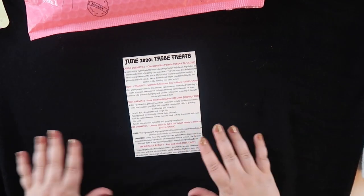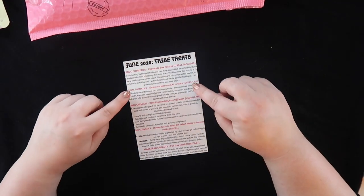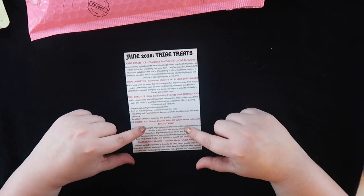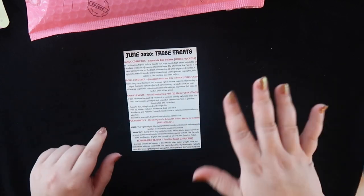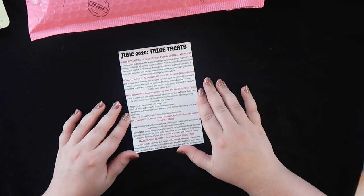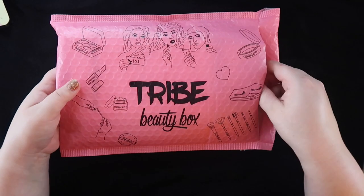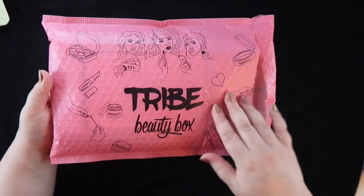So that was everything in my June box. Overall: I really liked the palette, I haven't tried the mascara yet, the Skin Chemist mask was a dud, the lipstick was really nice, and the sheet masks were meh. Overall I think this was a positive box.